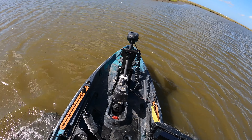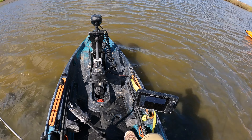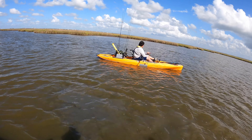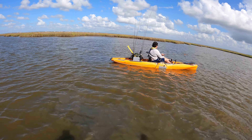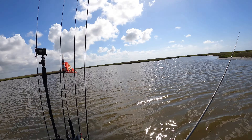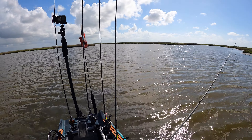Yeah, he bent that hook out — them reds are strong. That guy's gonna have brain damage; he looked like a torpedo just got fired off from my kayak to yours. He hit you! All right, I'm going to keep moving — these guys are spooked right here, so I'm going to continue moving towards the back lake entrance.